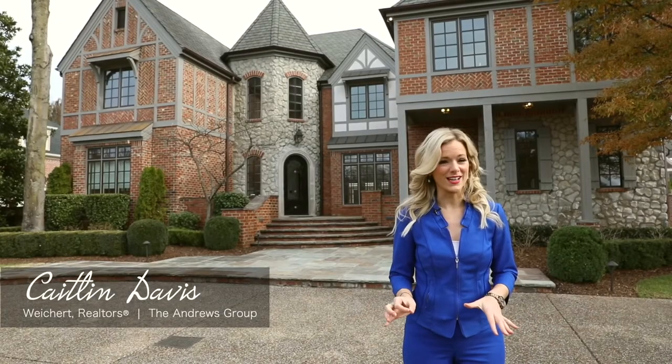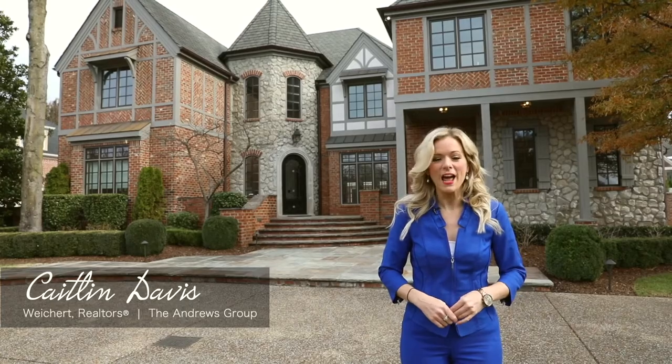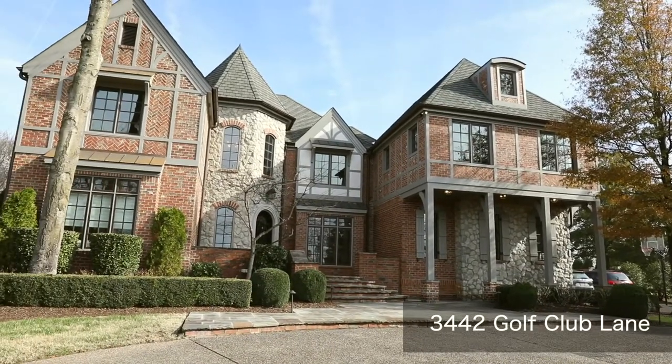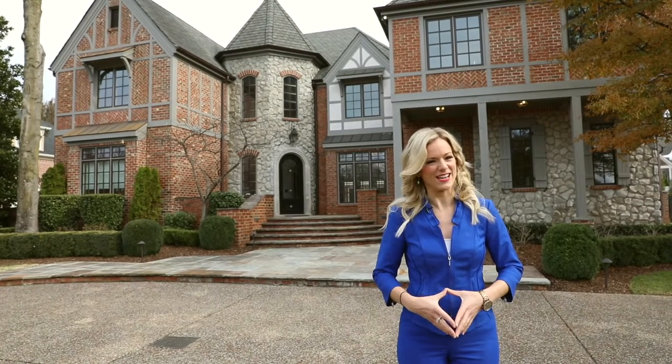If you're looking for a gorgeous, custom, one-of-a-kind home that has a little something for everyone, then you're going to want to check out this home — 3442 Golf Club Lane, located here in the heart of Green Hills. Hi, I'm Caitlin Davis with Wigert Realtors, The Andrews Group. I can't wait to show you this home.